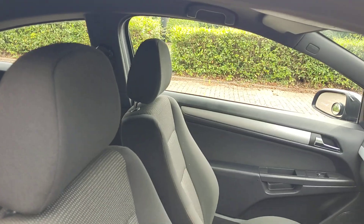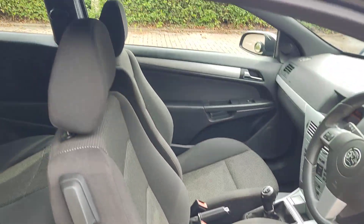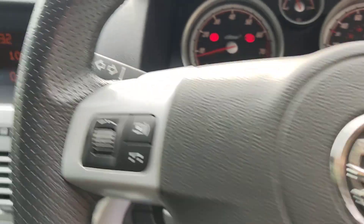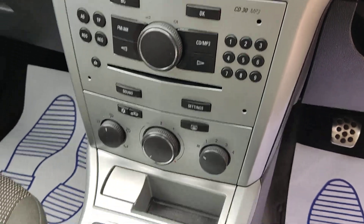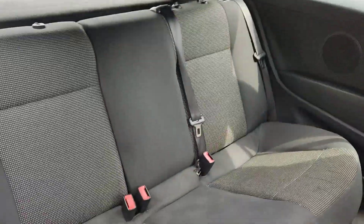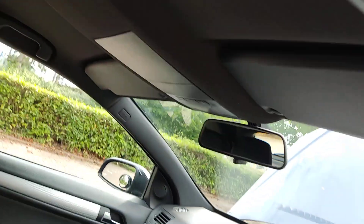Clean cloth interior, fully valeted, no signs of any wear and tear. Electric windows. 113,000 miles on the clock. Stereo. Fast speed manual gearbox. Nice and clean rear seats, clean flooring, ceiling, and parcel shelf.